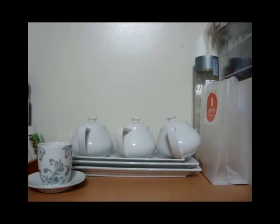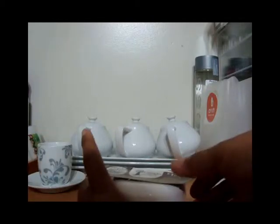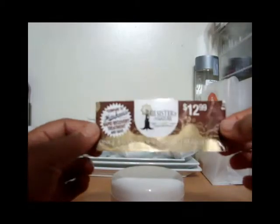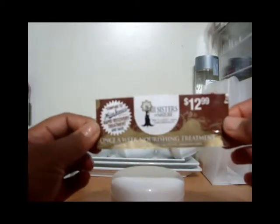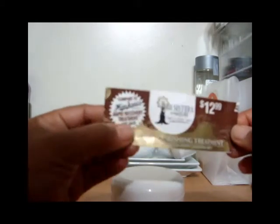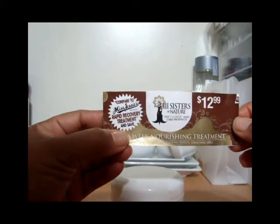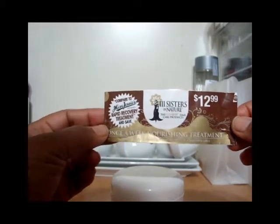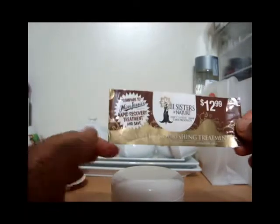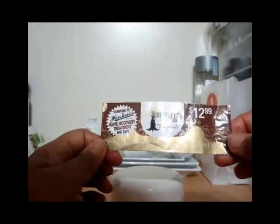For the stuff I'm just going to throw away — this is from Three Sisters of Nature, a once-a-week nourishing treatment supposed to be comparable to Miss Jessie's Rapid Recovery Treatment. This stuff is straight trash. It's horrible — the scent is puke-worthy.